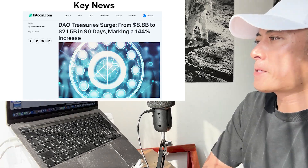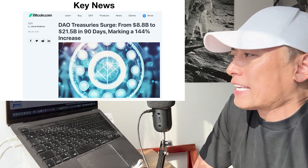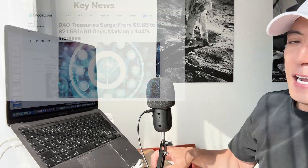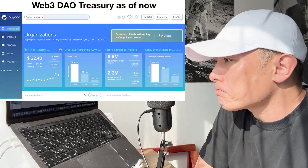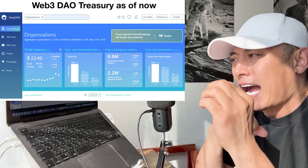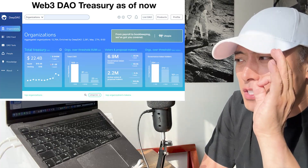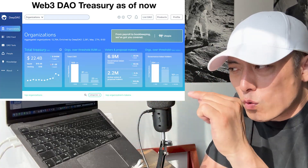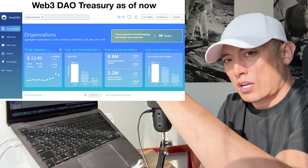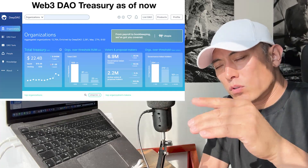Here's also a key news item — it's pretty interesting. A DAO Treasury surged from $8.8 billion to $21.5 billion in 19 days, making a 144% rise. This is impressive. The key point I want you to understand is that these days we're going to see huge growth in high-potential altcoin projects. That's why we're seeing Treasury growth. This is also one of the key signals that from here, we'll gradually see the high-potential altcoin market cap grow against BTC dominance. My prediction is BTC dominance slowly going down, then altcoins going up.